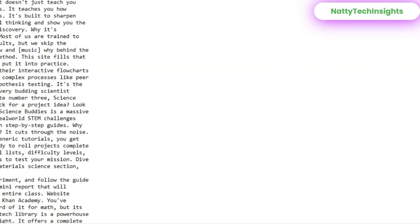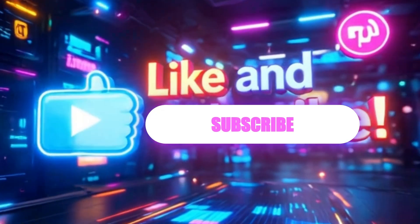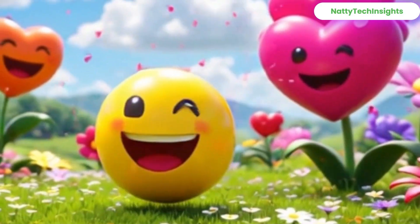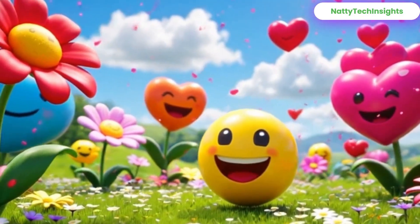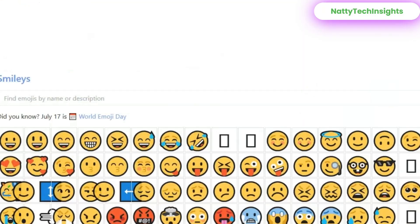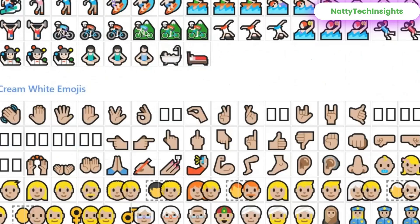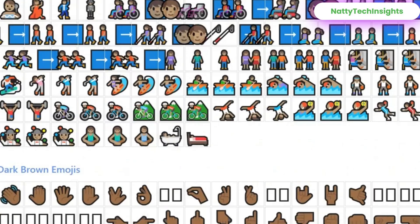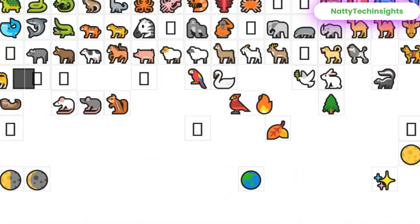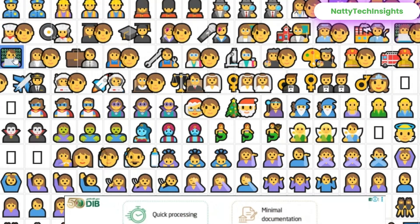Number five: Get Emoji — copy any emoji instantly. Simple, fast, and extremely useful. Instead of scrolling your phone or keyboard for the right emoji, this site lets you copy any emoji in one click. Tap on any emoji you want and it's immediately copied to your clipboard. Just go to where you want to use it and paste it there. Super simple.